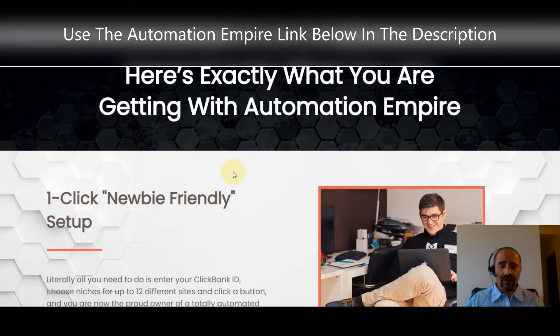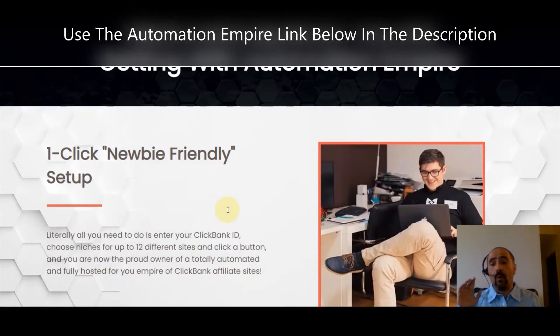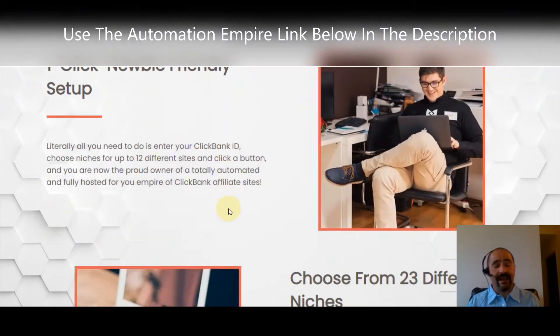I'm even going to show you something else that nobody's talking about — a very special one-time offer. Let's jump right into it. Here's exactly what you're going to get with Automation Empire: it's a one-click, newbie-friendly setup that's going to help you make affiliate commissions with ClickBank with just a single click of a button.